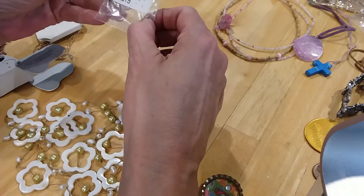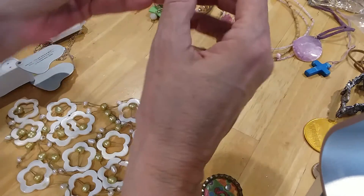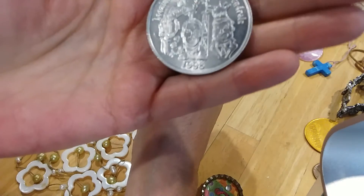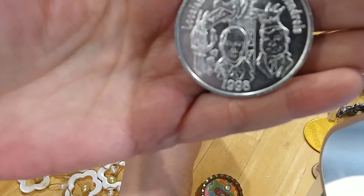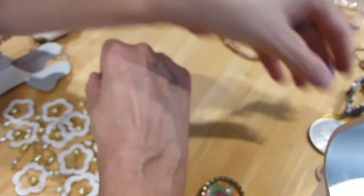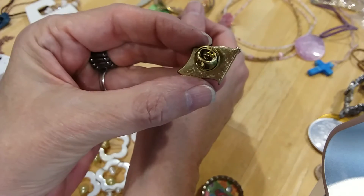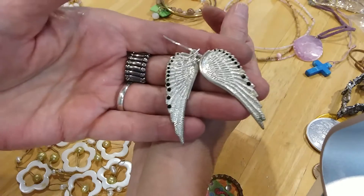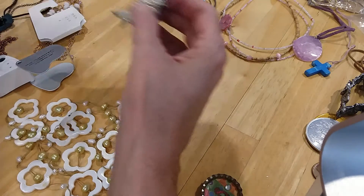Fire Mountain Gems. Here's another bag but it doesn't have anything in it, so we'll save it to put something in. Here's another coin — looks like some pirate thing, 'scoundrels,' 1998. Here's a stick pin with a flag. Here's some matching earrings — they're angel wings on French wires. Here's the backs, they're in perfect condition. I'll put them over here with the other set.